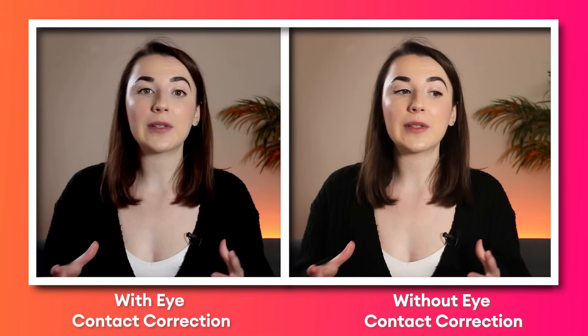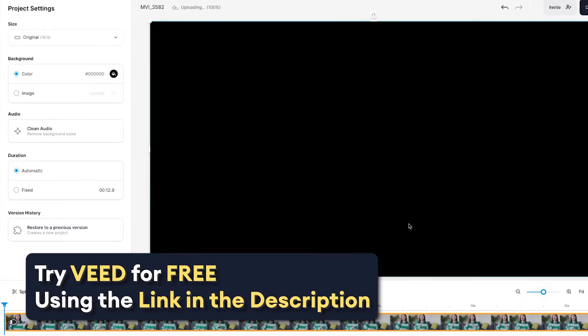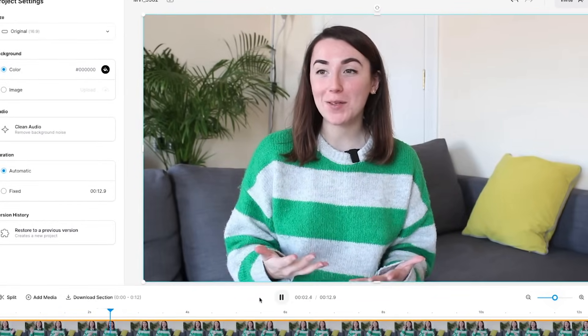Unlike other eye contact correction tools, Veed's AI works on pre-recorded video clips, so you can create content from any bad takes. Here you can see I'm in Veed and I have my video in the timeline. If I play it, you can see that I'm not looking directly into the camera.